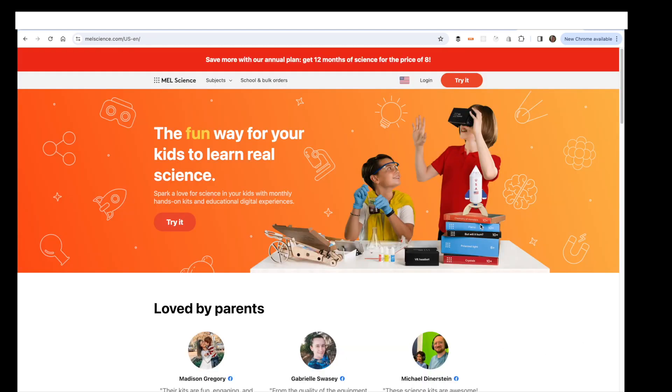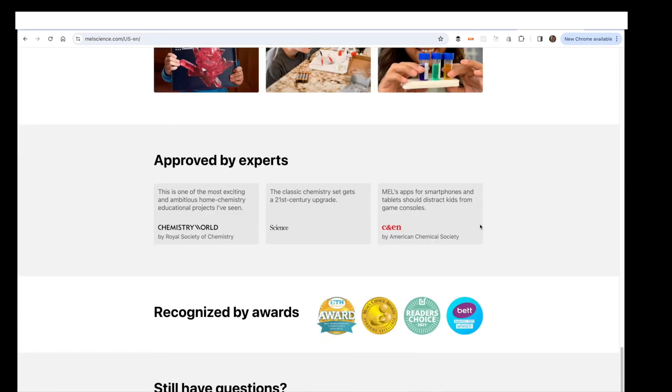If you browse their website you can see that the company has won numerous awards. They're also approved by experts — Chemistry World, the Royal Society of Chemistry, Science Magazine, and CNEN, which is the American Chemical Society.